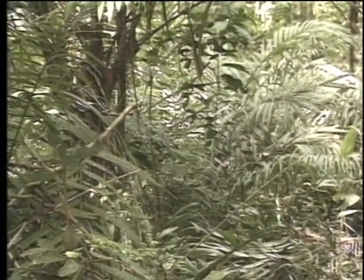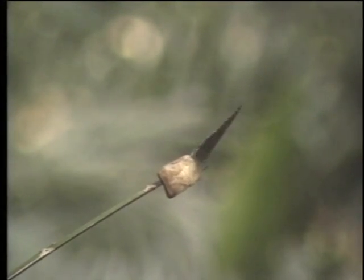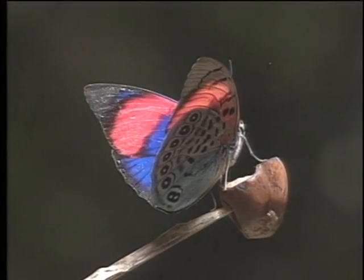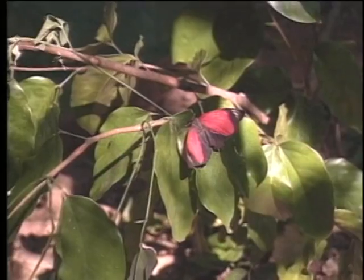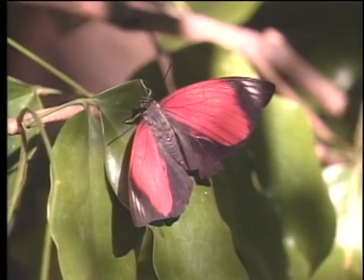Bait stations consisting of ripe bananas are set out to lure butterflies of the genus Agrius. These South American butterflies are extremely diverse in coloration, even within a species. This sequence shows the amazingly broad variation in wing pattern and coloration in these dynamic species.